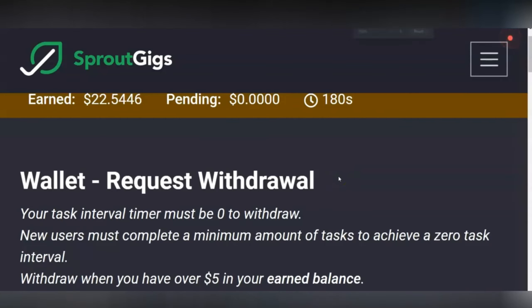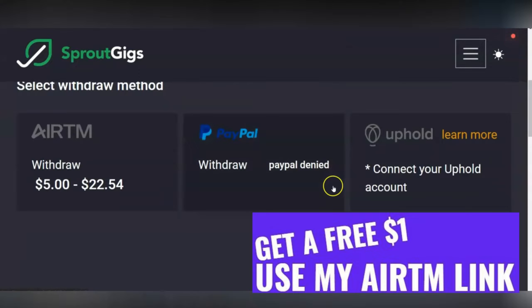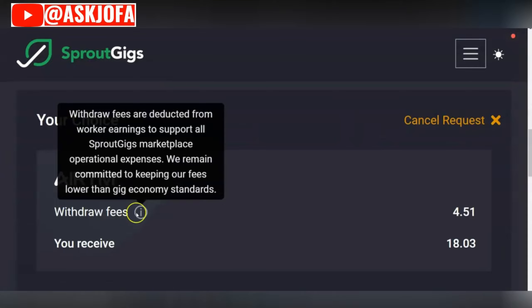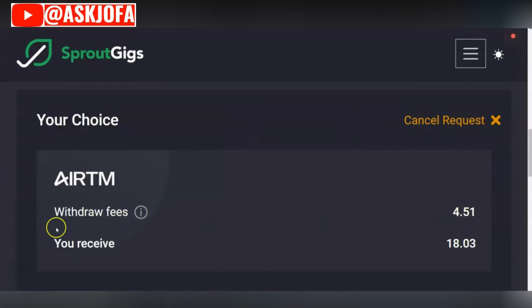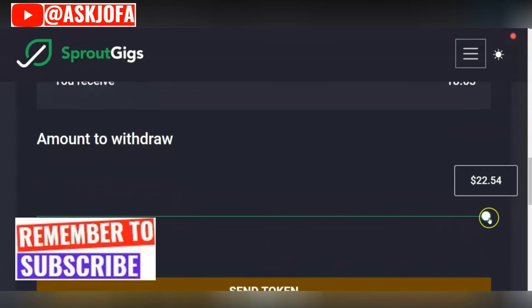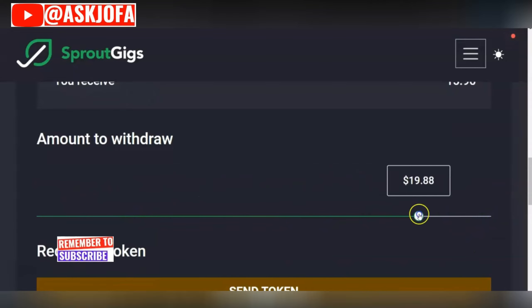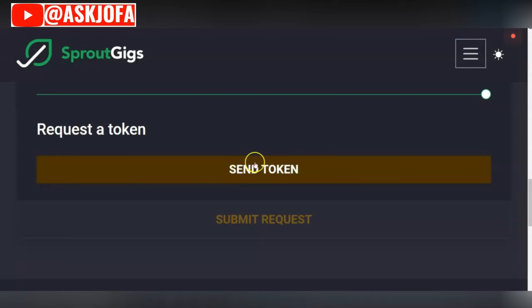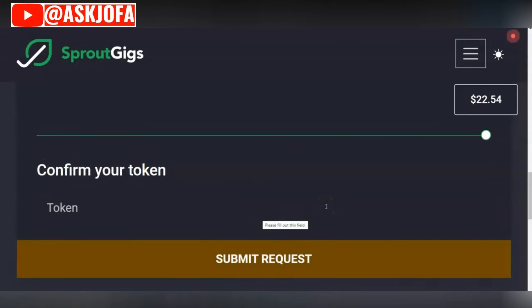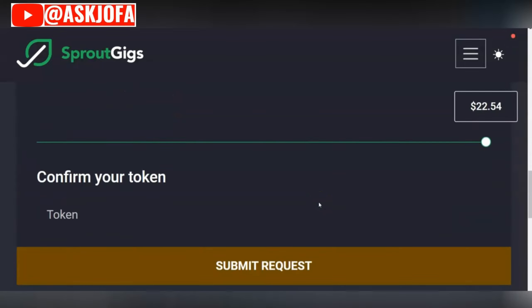Click 'Request Withdraw' and you can see the details of the transaction. The available payment methods are HereTM, Paxum, and Airtm. We are using HereTM. You can see withdrawal fees are deducted to support SproutGigs — the charge is $4.51, and the amount I will receive is $18 plus. This is where you adjust the amount you want to withdraw. This is where you initiate sending the token — the token is a security measure that will be sent to your email address.